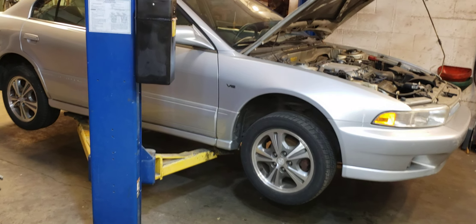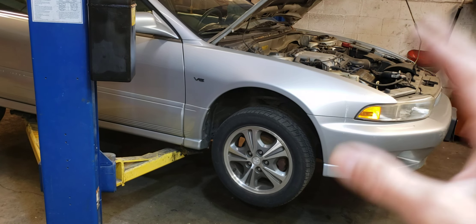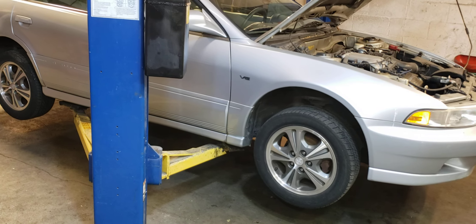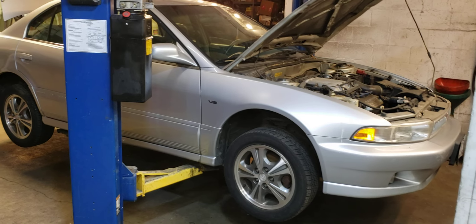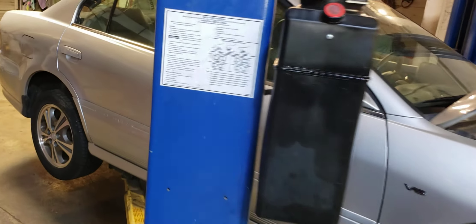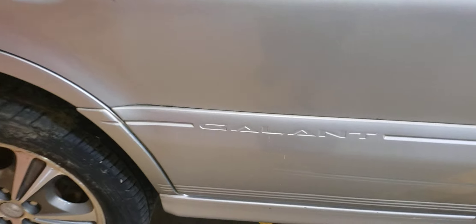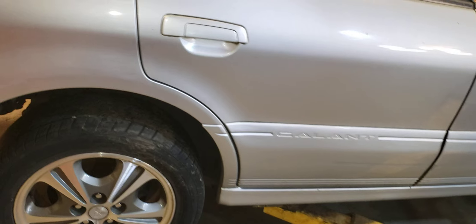Every now and then a car comes into the shop that is, I would say, remarkable in some way. And not like what you would think — like valuable or really rare. But this car is remarkable in that it's a survivor. You don't see these anymore, and that's the whole point of this video. You may not even know what kind of car this is. It wasn't that popular — it didn't sell well in the United States.